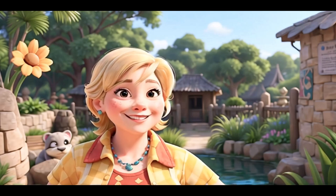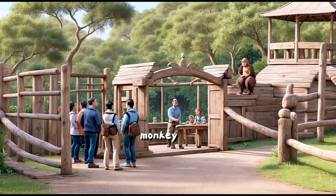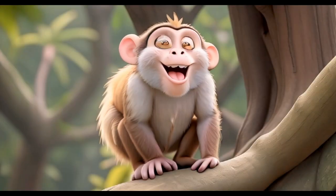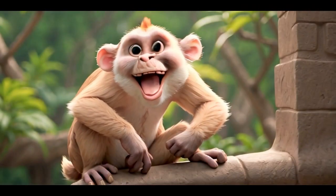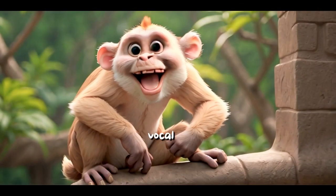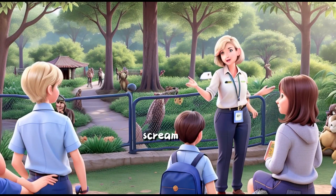That was a great job! The group arrives at the monkey enclosure, filled with laughter and chatter. Monkeys are very vocal. They chatter, hoot, and scream to communicate. Let's try making monkey sounds together.